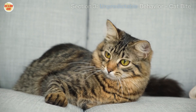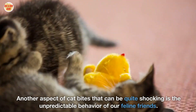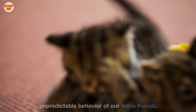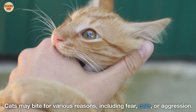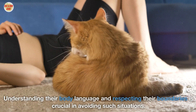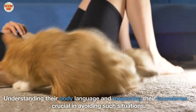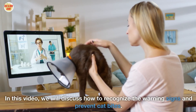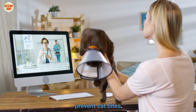Another aspect of cat bites that can be quite shocking is the unpredictable behavior of our feline friends. Cats may bite for various reasons, including fear, pain, or aggression. Understanding their body language and respecting their boundaries is crucial in avoiding such situations. In this video, we will discuss how to recognize the warning signs and prevent cat bites.